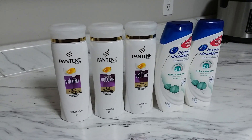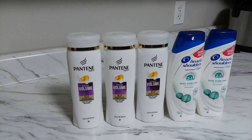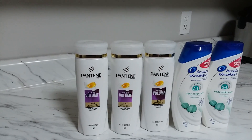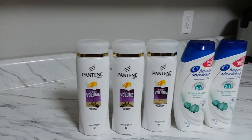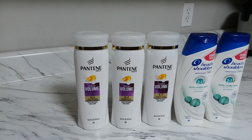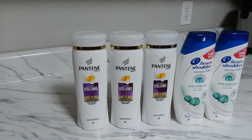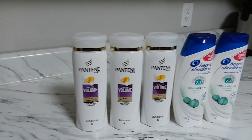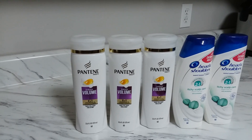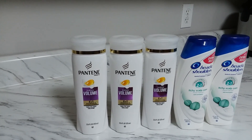Hi guys, welcome back to my channel. This is Pinoy Couponer for a Cost and this is my ECP Walgreens haul for November 15. This deal is valid from November 15 to November 17, Thursday, Friday, and Saturday, where you can spend $20 and get 7,000 points. All you have to do is check the Walgreens website or app, go to your suggestions, and clip the deal — spend $20 on beauty, get 7,000 points.